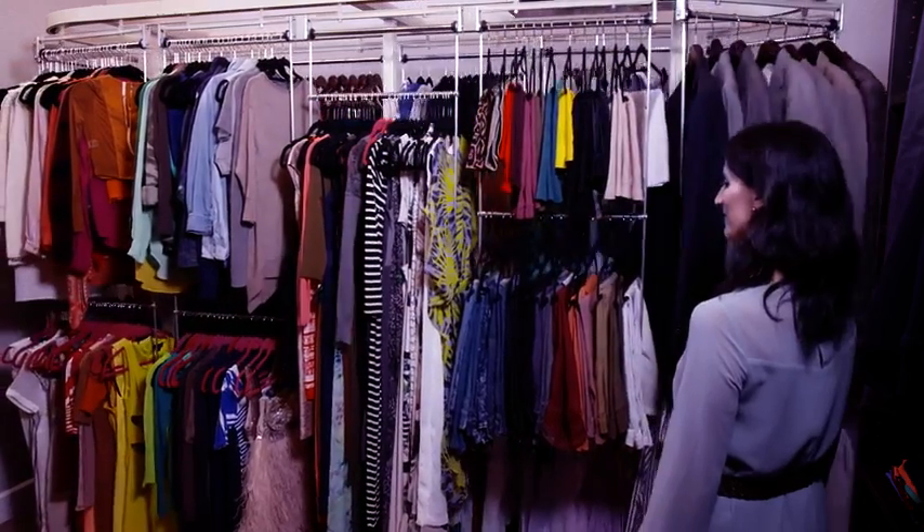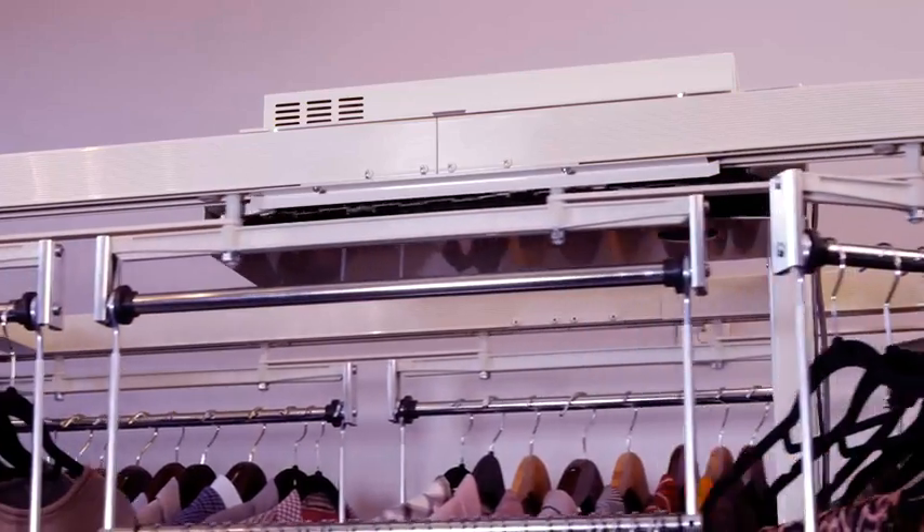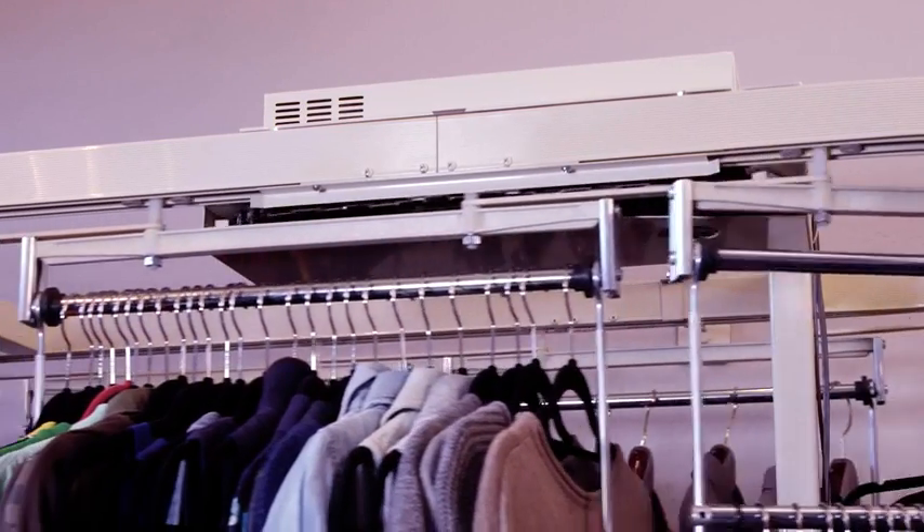The closet carousel works on a standard household electrical current and is UL approved. The motor and track are enclosed for a clean, smooth, quiet operation.